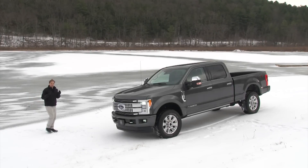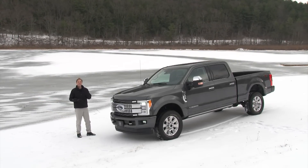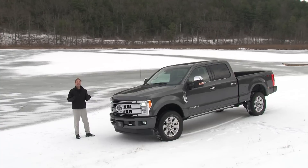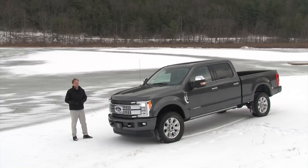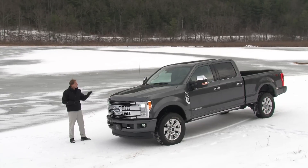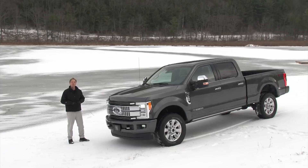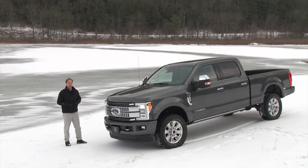Over 3,000 pounds payload, more than 17,000 pounds towing, a diesel engine putting out an insane 900-plus pound-feet of torque, and a price tag over $65,000. Those are just numbers, but it's what you can actually get done in this all-new Ford F-250 Super Duty that'll leave truck lovers most impressed.